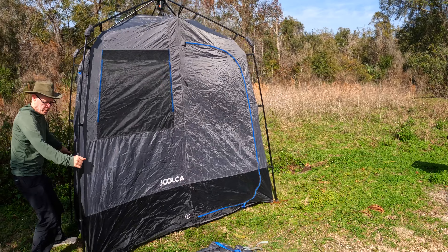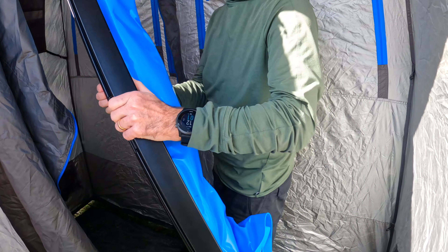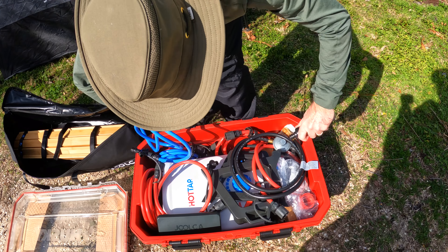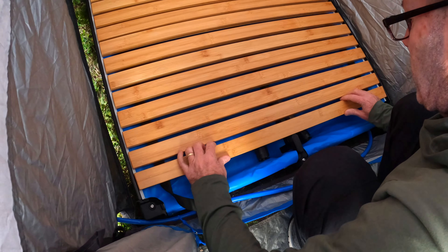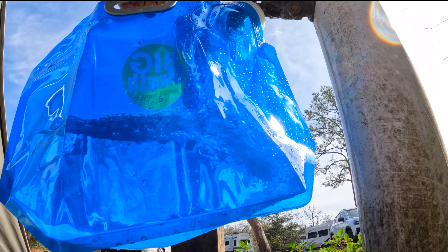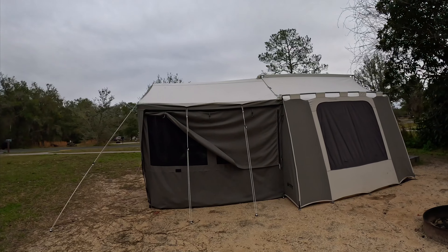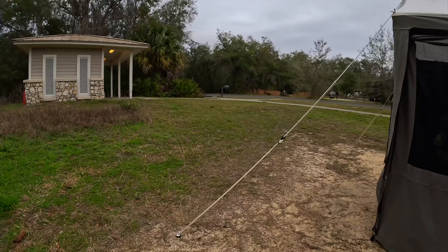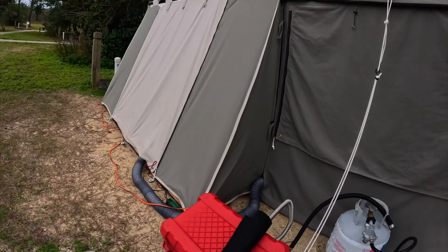We're setting up the Jolka so we can take showers without making people wait. Quick tour of our camp setup. We did set up the Jolka — we have a couple new features, so we're excited to try that tonight. The heater that we bought is propane, and it's got a thermostat on the inside. That's worked really well.